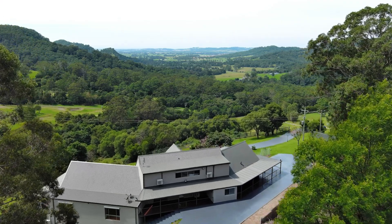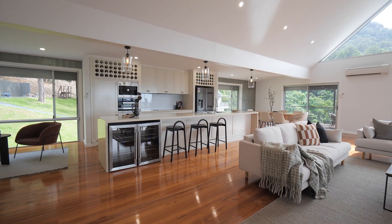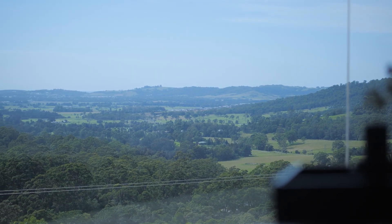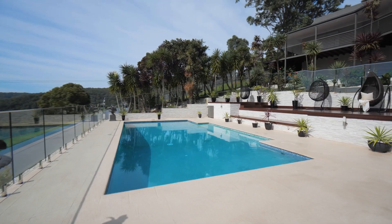Set into the hills on an impeccably maintained two-hectare block, this dual dwelling boasts multiple living spaces, a chef's kitchen with high-quality appliances and stone benchtops, seven bedrooms including a decadent master suite spanning the entire top floor, a self-contained granny flat, and a resort-like in-ground pool with outdoor dining and double garage.